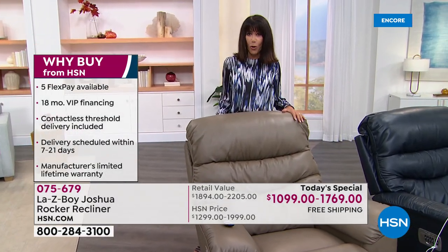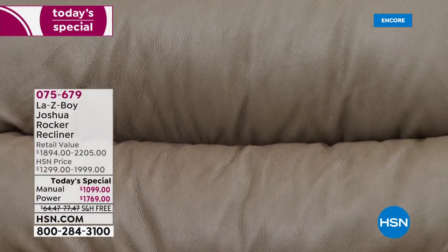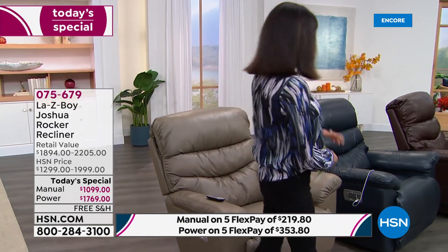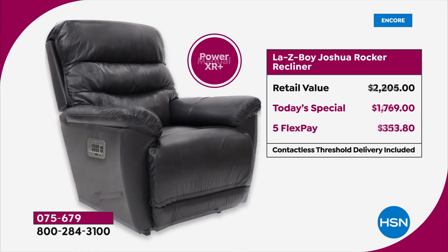For all our shoppers today, we are shipping it to you for free. It retails upwards of $2,205. The manual is a little over $1,000 — today's special price saves you over $800, at $219.80 on five FlexPay. Then there's the Power XR, which retails at $2,205 — today's special price is $1,769, with five FlexPay of only $353.80.